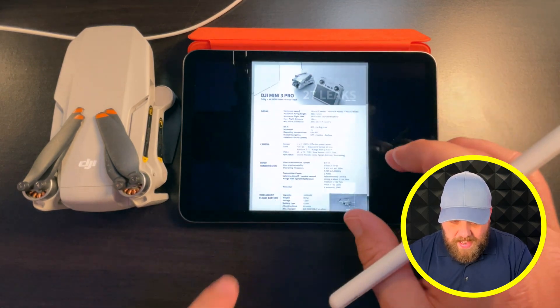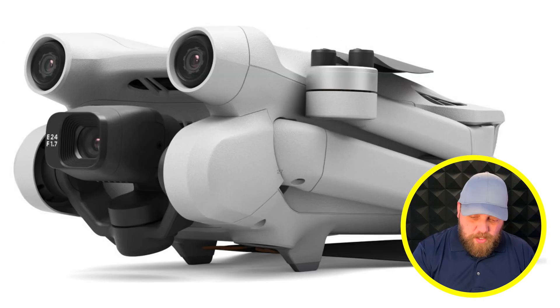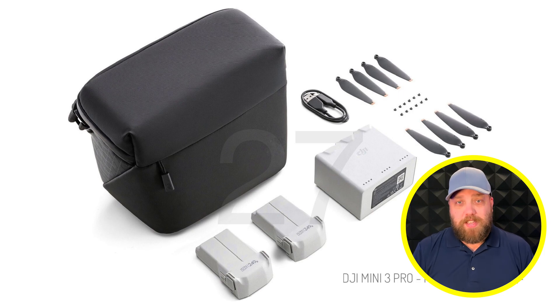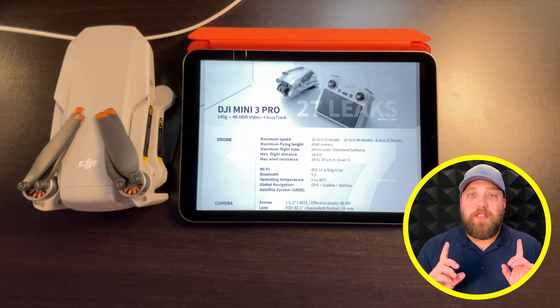We also have exciting product photos — high resolution, crisp photos of the DJI Mini 3 Pro, as well as the RC remote control, the RC drone package, and the Fly More package. I'm also excited to share two new accessory leaks, but you'll have to stick around to the end of the video to hear about those. Let's start with the spec sheet.